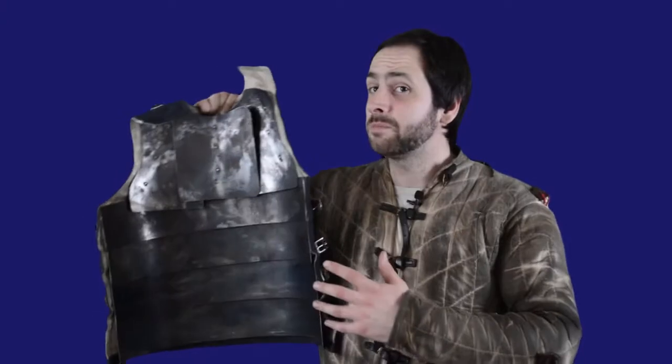The coat of plates gave significantly more protection than wearing mail armour alone. Its rigid yet flexible design meant that it helped to spread the force of incoming attacks without restricting the wearer's movement. And as clever as this was, the Romans had actually done it over a thousand years before. I guess history does repeat itself after all.